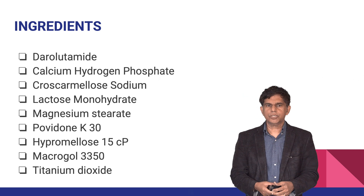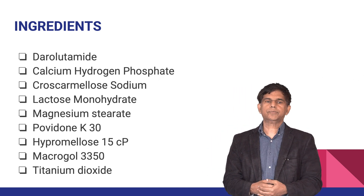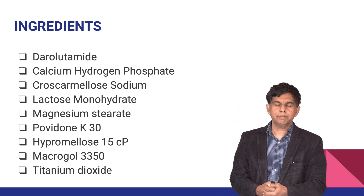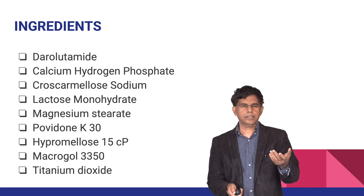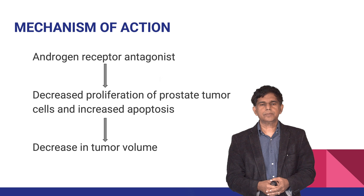The drug is practically insoluble in aqueous medium with a pKa of 11.75. The inactive ingredients include calcium hydrogen phosphate, croscarmellose sodium, lactose monohydrate, magnesium stearate, povidone K30, hypromellose, macrogol, and titanium dioxide.